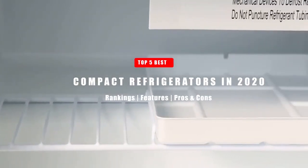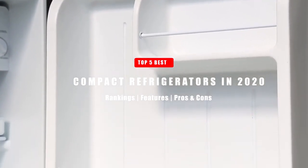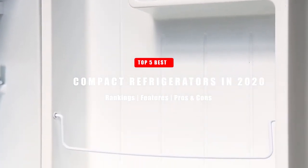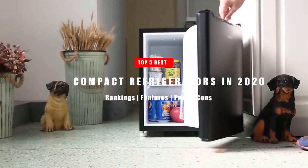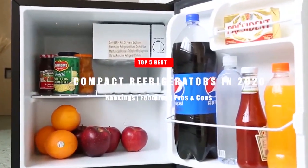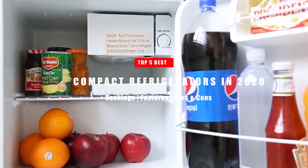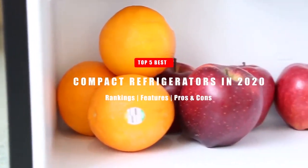Many believe that the best mini refrigerators are just a side product, but the truth varies slightly. In fact, if you live independently, have limited space in your cooking area, or are looking for a gadget that can keep your drinks and food fresh — and at the same time you travel by vehicle — you can make a perfect choice from our reviewed list of Top 5 Compact Refrigerators in 2020.